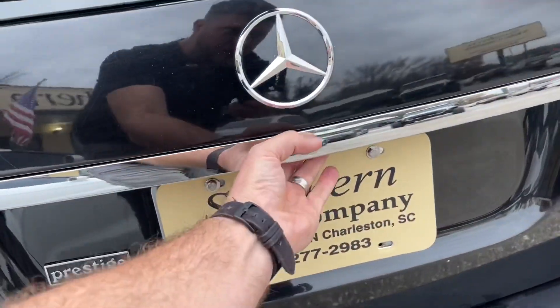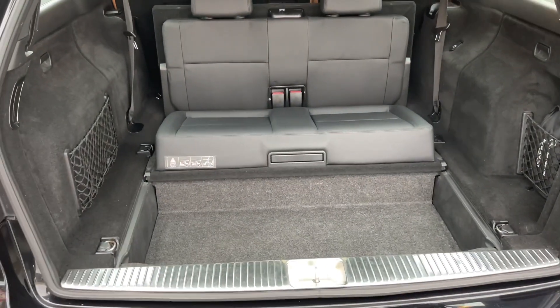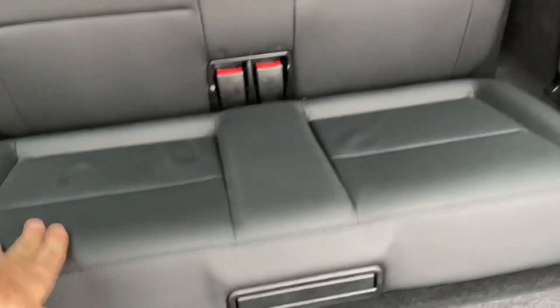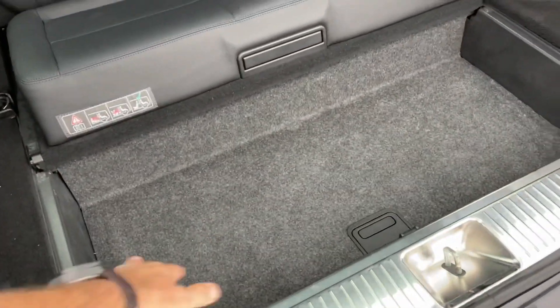One thing that makes it kind of cool — when you get in the back, it actually has a third row seat. Kind of neat. You can see there's a little storage down there to put your feet.